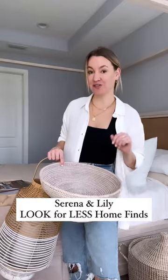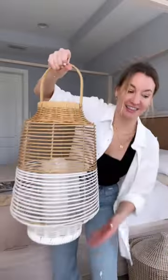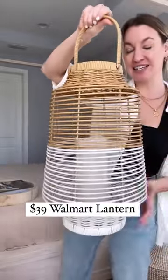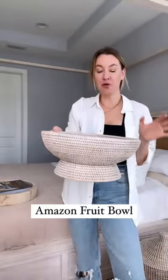I'm sharing three Serena and Lily look-for-less home finds. First, this lantern — I love this thing, it is so stunning. This is the large size; it does come in other sizes. $39 from Walmart.